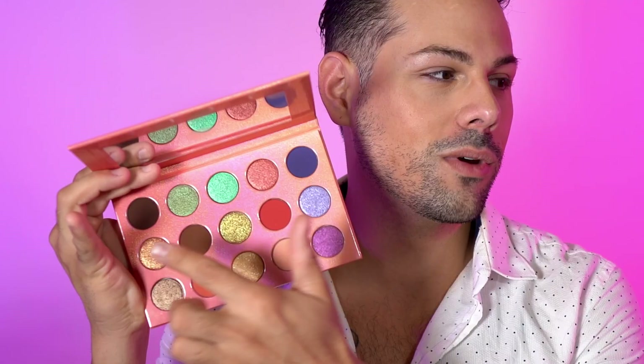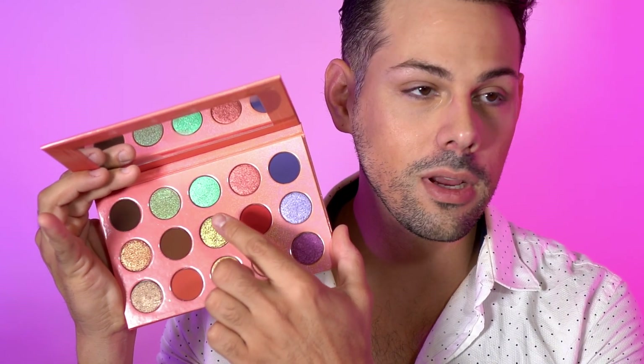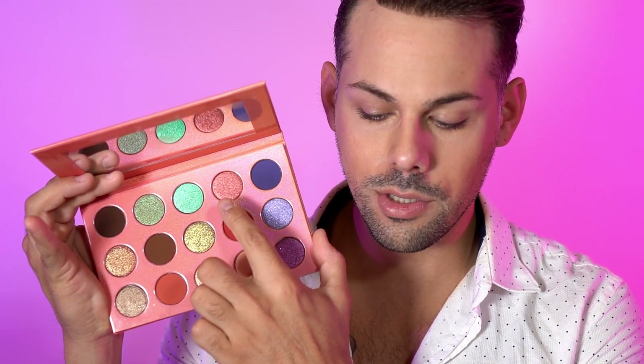On the first row going from left to right we have coconut shell, margarita, mock mirage, sundown, and silhouette.